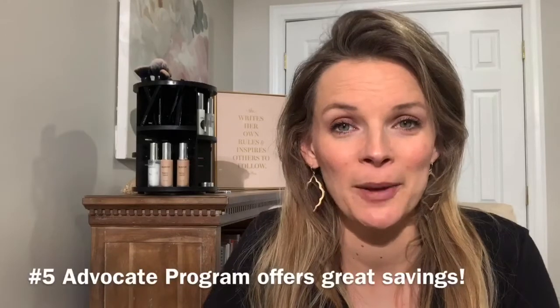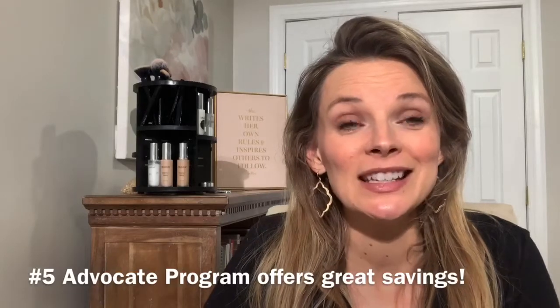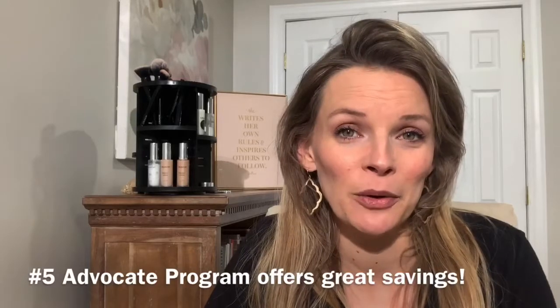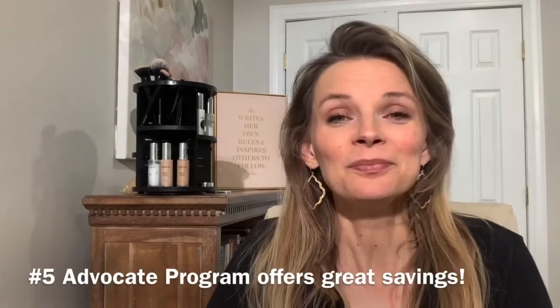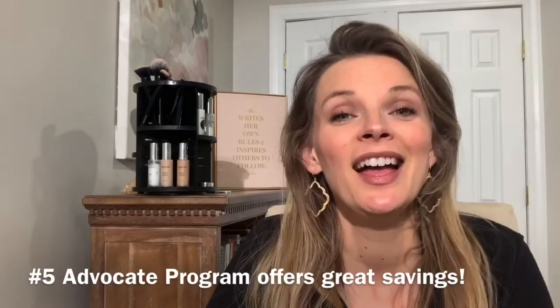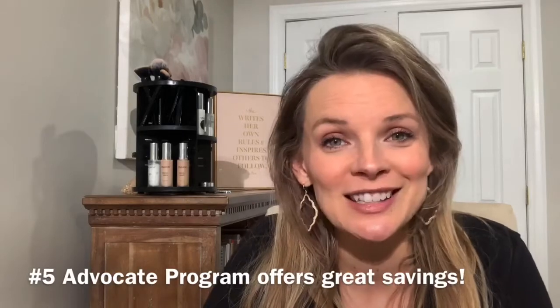Number five: if you're at any point looking to save money, the best possible pricing that you can get with Crunchy is through our advocate program. From day one, the very first initial purchase that you make is going to save you up to 40% off when you go through the advocate program. And every day after that you'll get 20% off of your purchases — it's an incredible discount and incredible savings. So if you're thinking about making a switch, think about the advocate program and reach out to me directly for all the details.